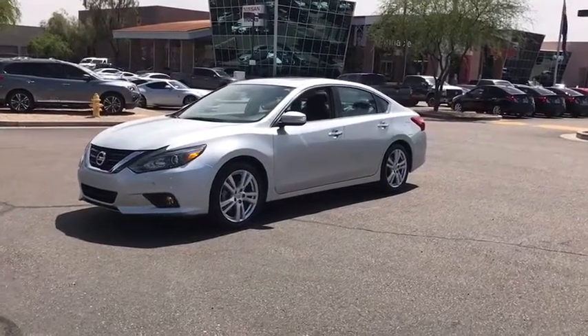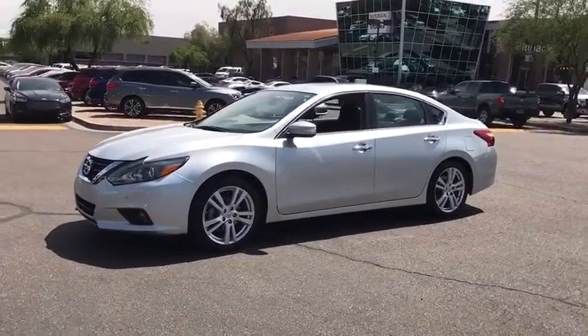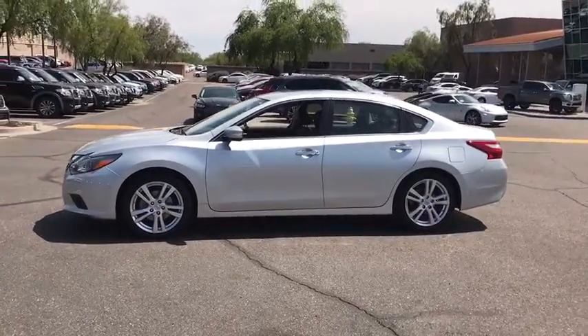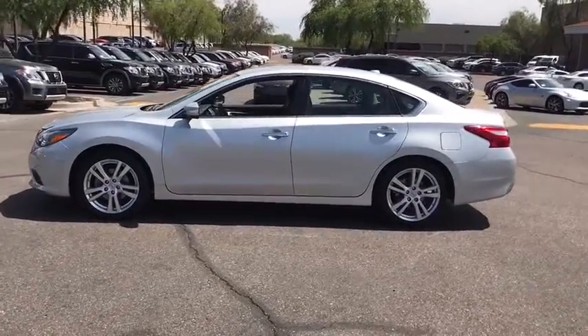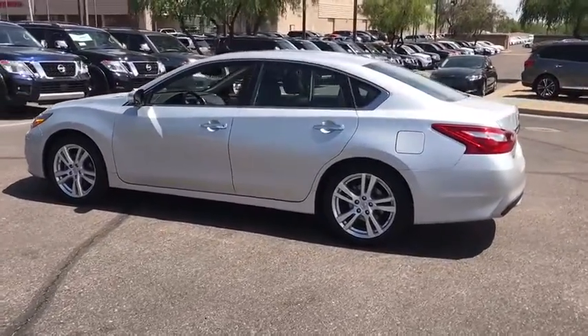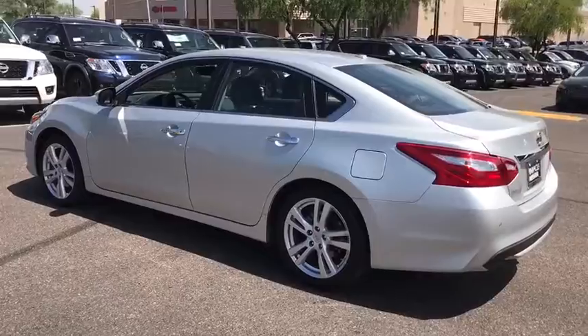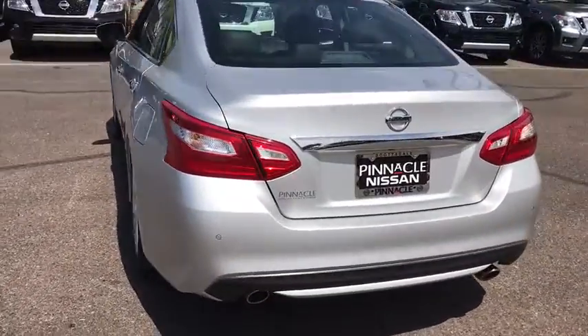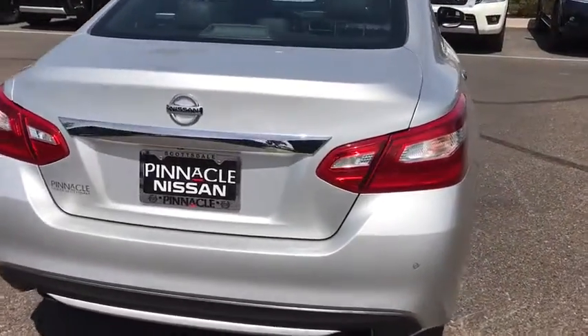The 2016 Nissan Altima. The Nissan Altima offers advanced features to make life easier, and most of the features come standard. Combine that with the powerful engine, six standard airbags, and over 5,000 quality and performance tests, and you'll see the Nissan Altima is made to drive and built to last. This vehicle has less than 40,000 miles.